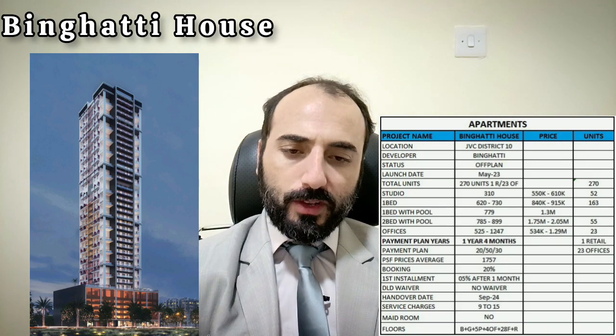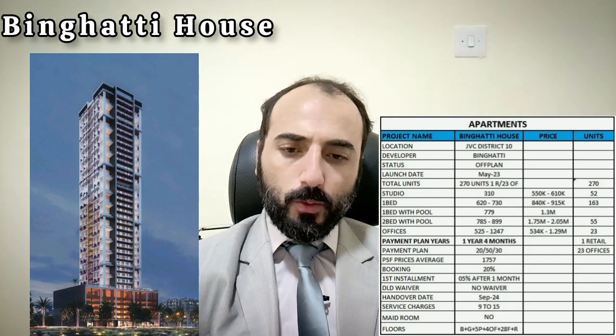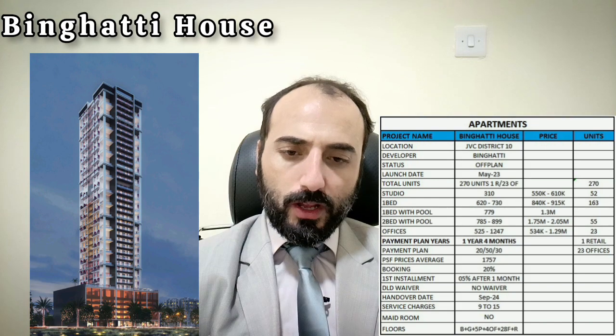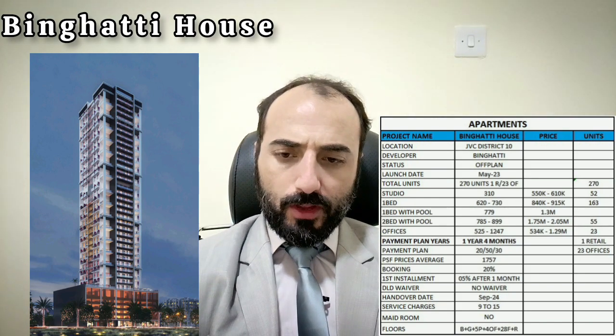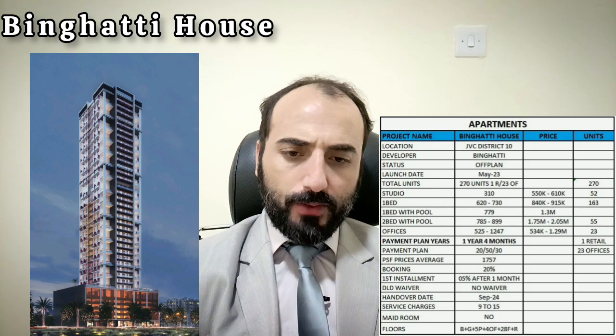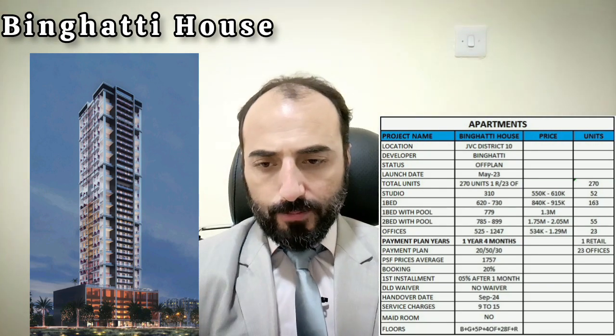For pricing: studios start at 550k, 1-bedroom at 840k, 1-bedroom plus pool at 1.3 million, 2-bedroom with pool at 1.75 million, and offices start at 534k.